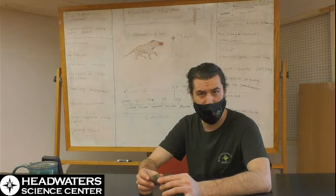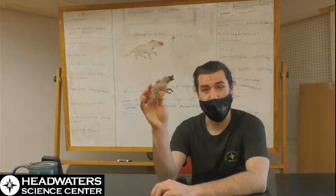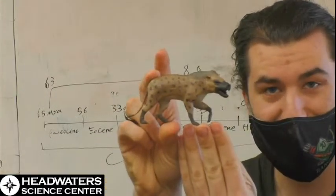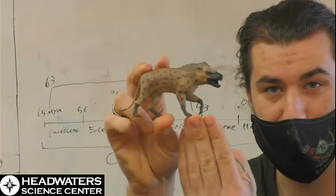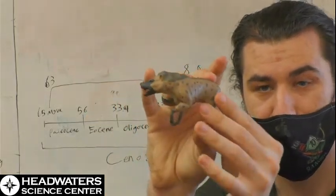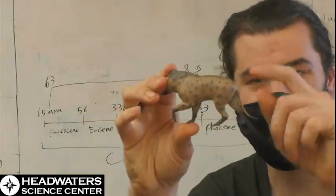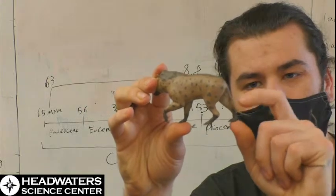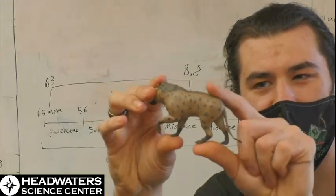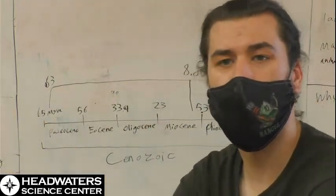These animals were ambush predators — you want cover, you want something in the way. I do have a little model of one that we printed here, so I'm going to zoom in on this fellow. You can see that big head and the legs, where it's a long upper leg, but very short after the ankle. Very similar in a lot of ways to modern cats.